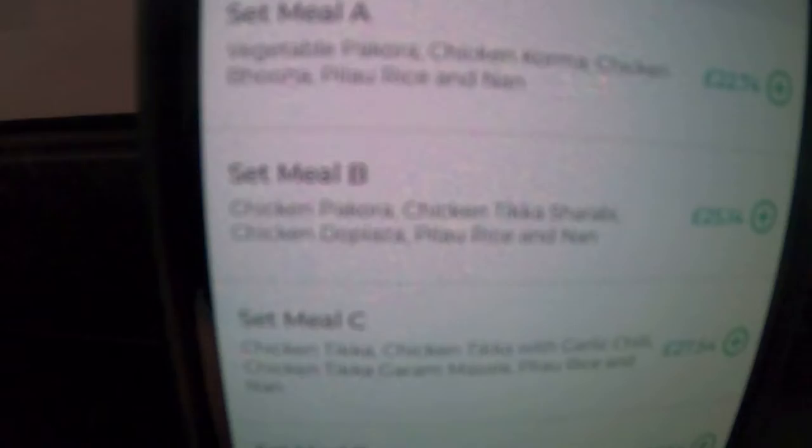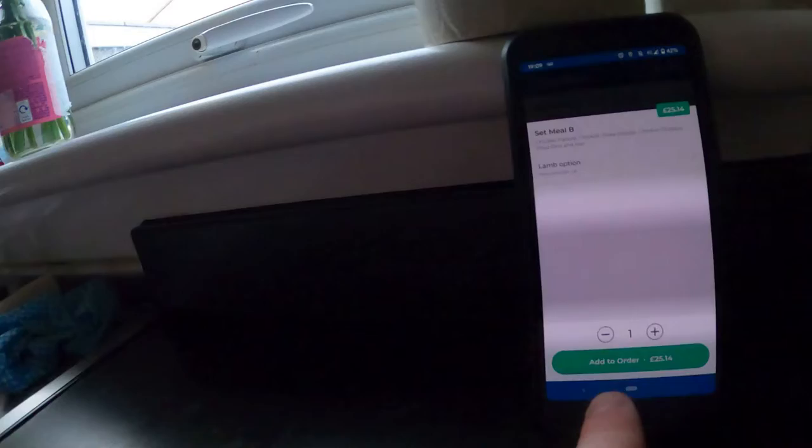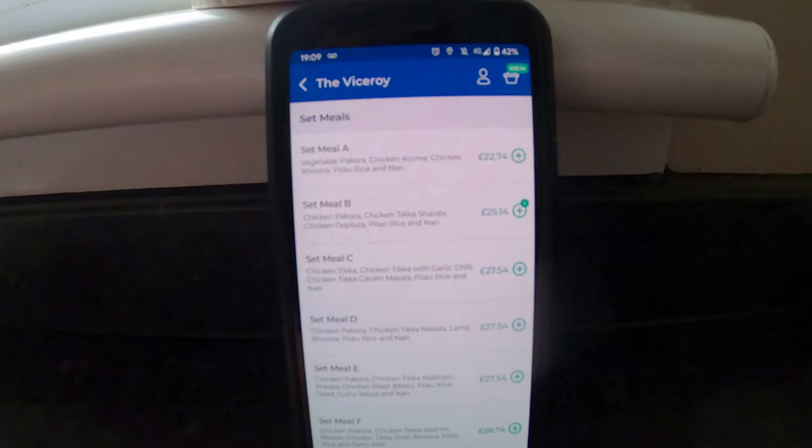I'm thinking we're gonna get a set meal. We've already discussed what sort of stuff. We're gonna go for set meal B, which has chicken tikka, chicken tikka shish kebab, chicken balti, pilau rice and a naan. For good measure I'm gonna add another garlic naan in because I like it. It's so easy to use — confirm, I'll keep it as chicken, no lamb option.